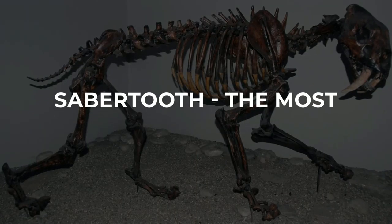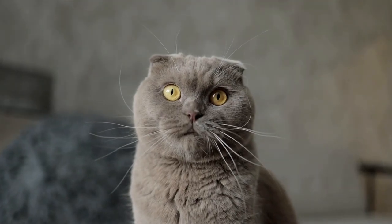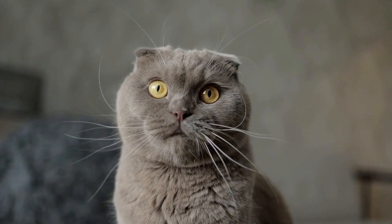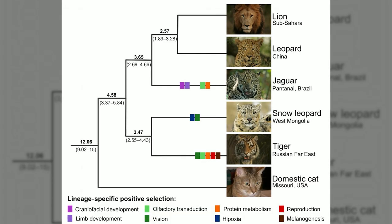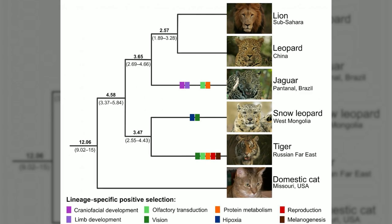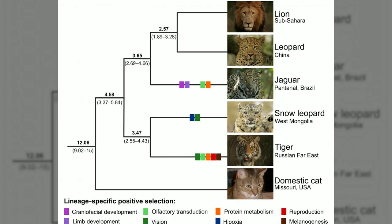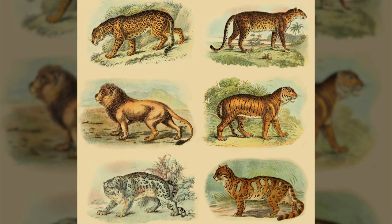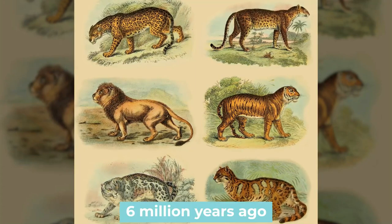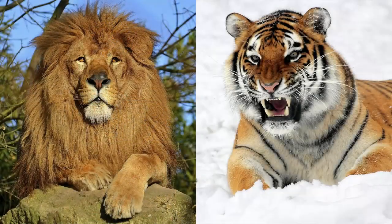Saber-tooth — the most feared prehistoric cat. All cat species shared a common ancestor which lived in Asia about 11 million years ago. Felid lineages started to split during 10 migration waves, some moving to Africa, others to Europe, and even to the Americas. It resulted in three felid subfamilies. The subfamily Pantherinae, or pantherines, branched off about 6 million years ago and today includes big cat species like lions and tigers.